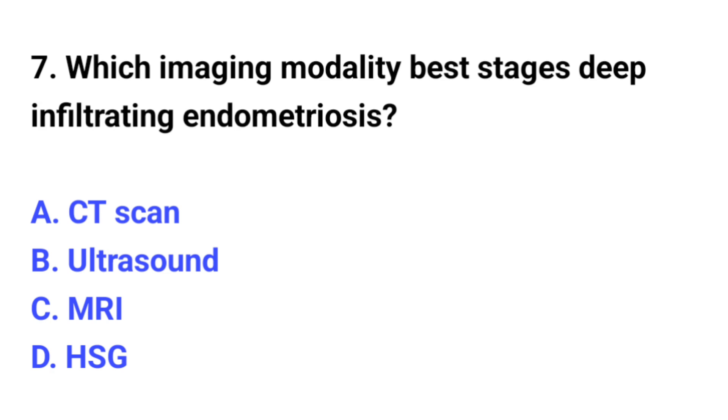Question number 7. Which imaging modality best assesses deep infiltrating endometriosis? The correct option is C: MRI.